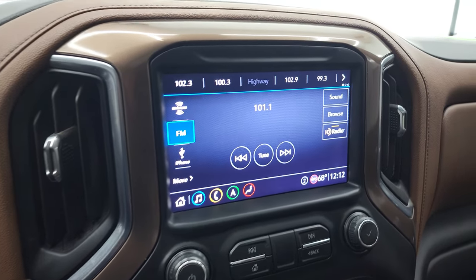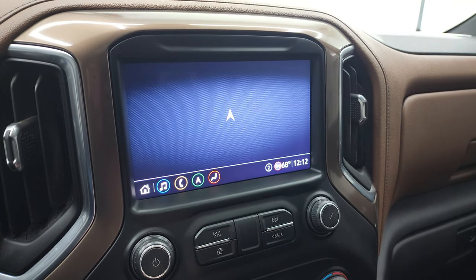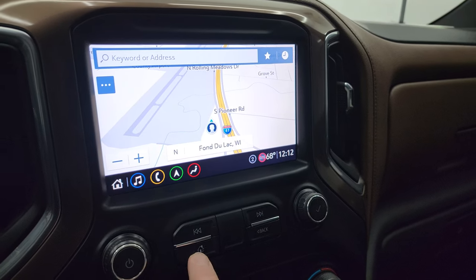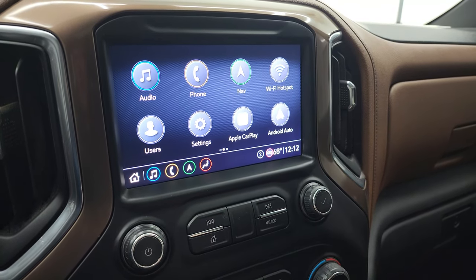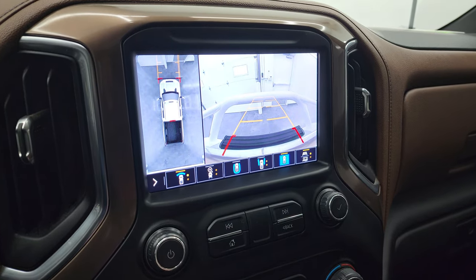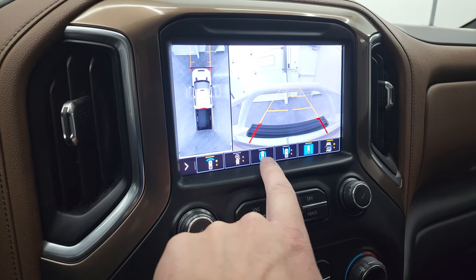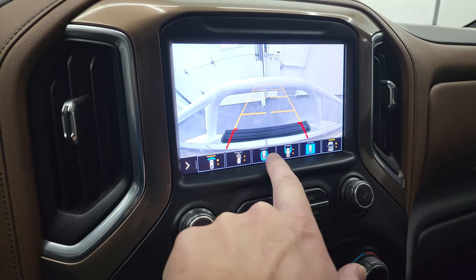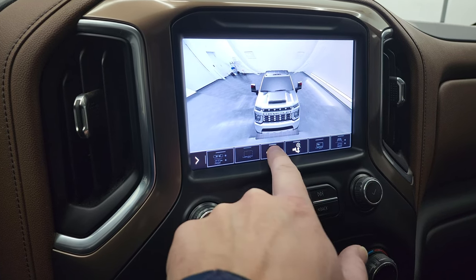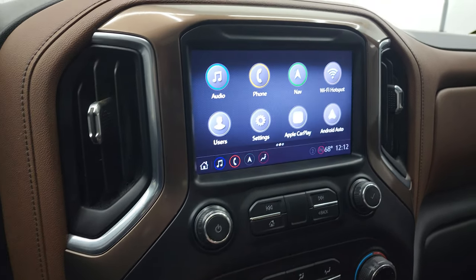It comes with the Chevy infotainment system with AM, FM, and Sirius XM radio capabilities. This one does have the factory navigation system — you can see Highway 41 on the screen, so it is working nicely. It also has Apple CarPlay and Android Auto. The backup camera and 360 cameras show up here — you can see the grill guard on there. Down the sides of the truck, there's a wide front view and a surround view towards the back. You also have the cargo cam and you can zoom in over your receiver hitch to get hooked up to your boat, camper, or trailer the first time, every time.